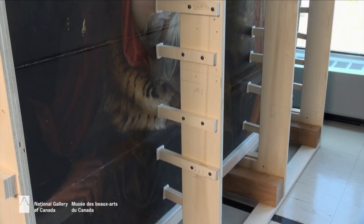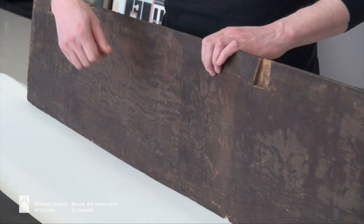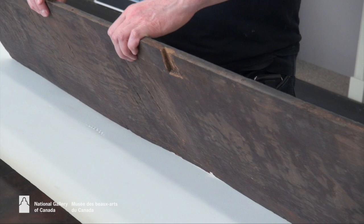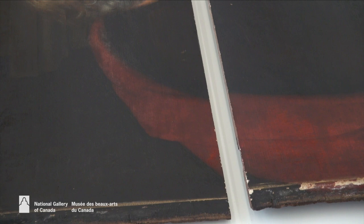It was donated to the gallery in 1958 and at that time it was in pieces. Since 1958 it has been in one of the several storages at the National Gallery of Canada, until a few months ago when we pulled it out of storage because it was time to get the panels joined back together again.